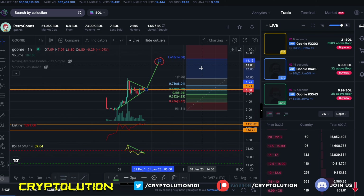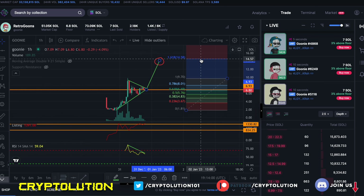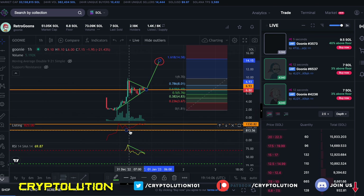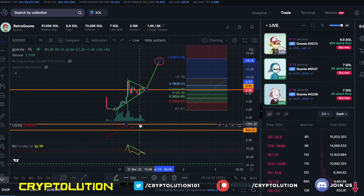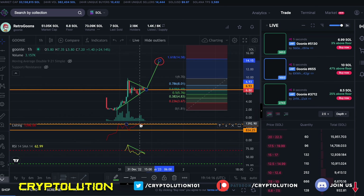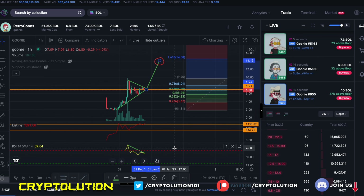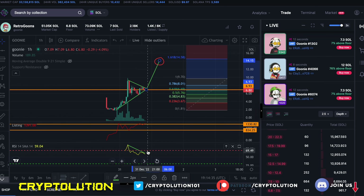The Fibonacci retracement is also pointing to around 14 Solana, so two different indicators are showing us the same prediction. Looking at the NFT listing count, we dropped around 800 to 900 NFTs but bounced back up as paper hands and short-term traders listed again. I think that will die out shortly. The relative strength index is showing relatively low activity right now, but this is only 24 hours in — I think we'll gain that traction back and head to the upside.